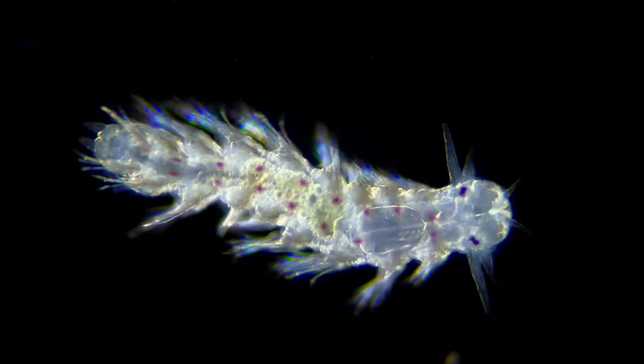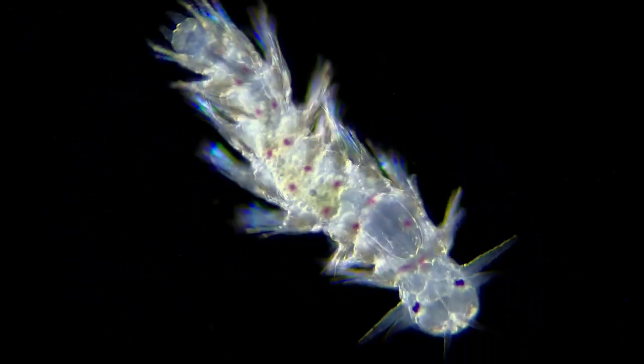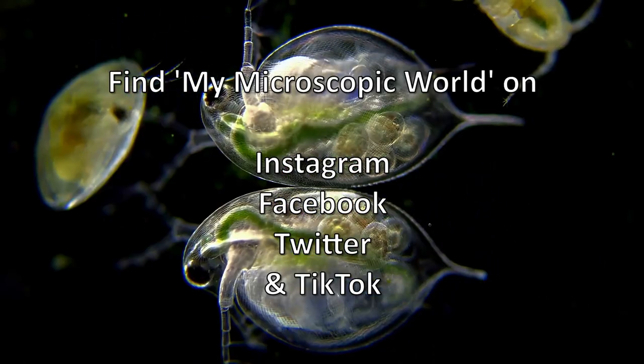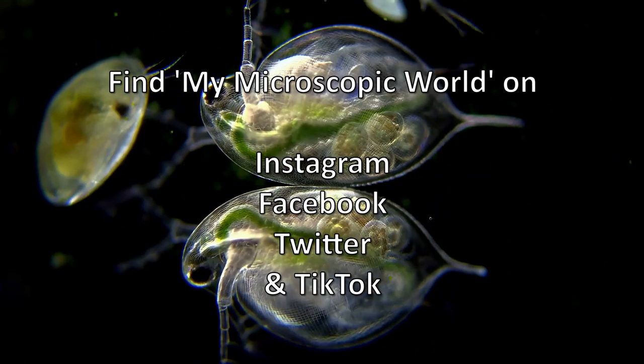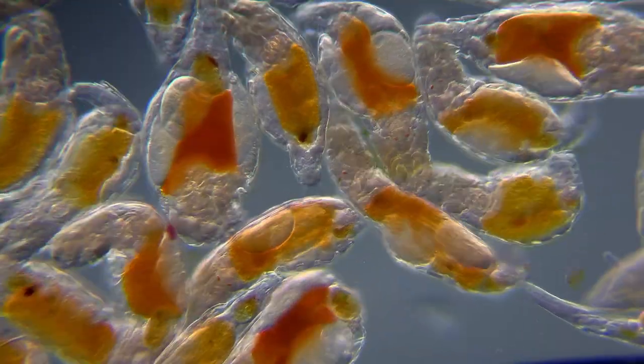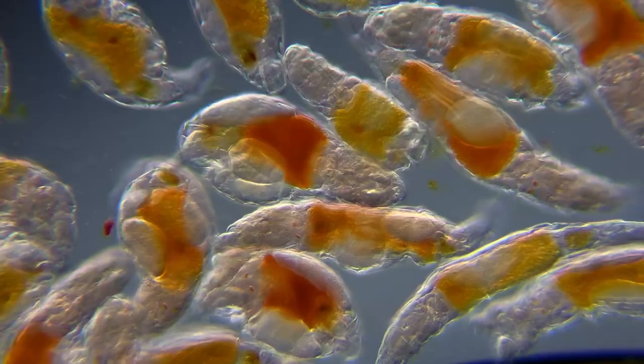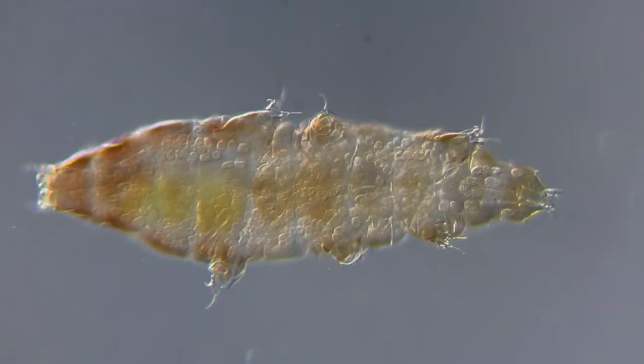If you would like to see more of the micro world, please consider subscribing. You can also find my microscopic world on Instagram, Facebook, Twitter and TikTok, and I will leave links to all of those in the description below. Feel free to leave a comment if you have any questions or ideas for what you want to see under the microscope next.